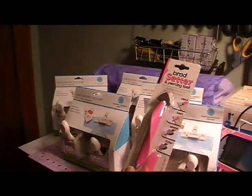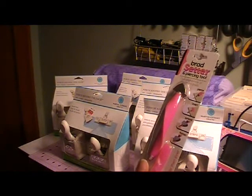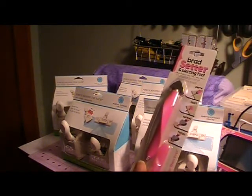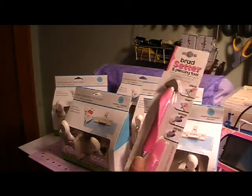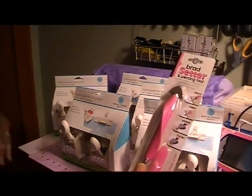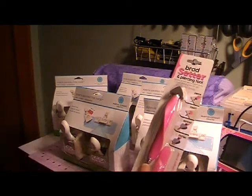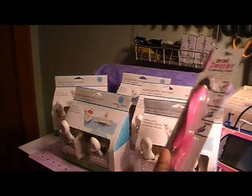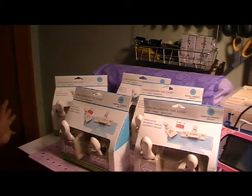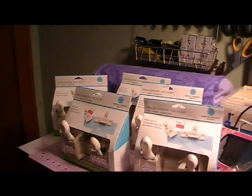I had also seen a review on another YouTuber's channel about a brad setter — I don't remember who it was — so I still had a Joann's and a Michael's 40% coupon left. I paid for my items, went out to my car, got the other 40% coupon, and went back in to get the brad setter. And that's it — I used up all my coupons. Isn't it something how you'll do anything to get a good deal? Thanks for watching, everybody, bye!